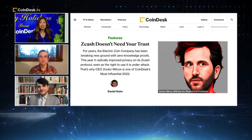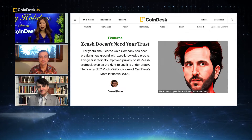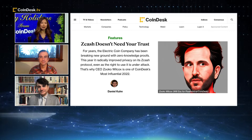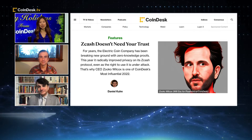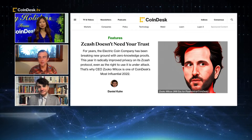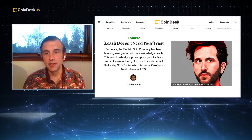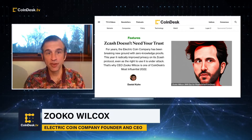Thanks for joining us. So in May, the much-anticipated NU5 upgrade went live on Zcash. Tell us how it improves privacy and other features of Zcash. Hi there, thanks for having me. The main thing that the NU5 upgrade did in May was eliminate trusted setup.